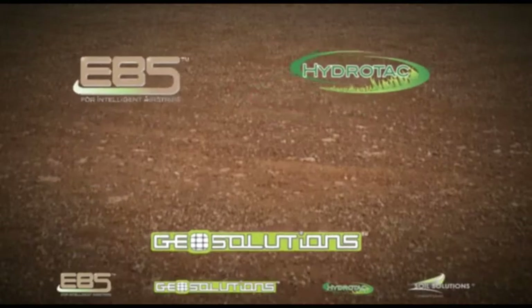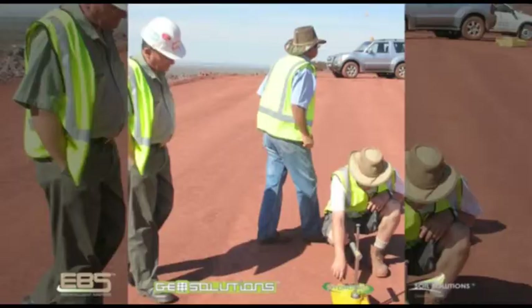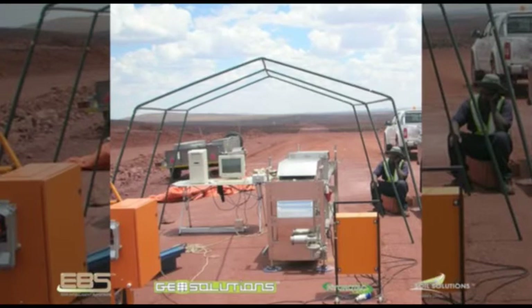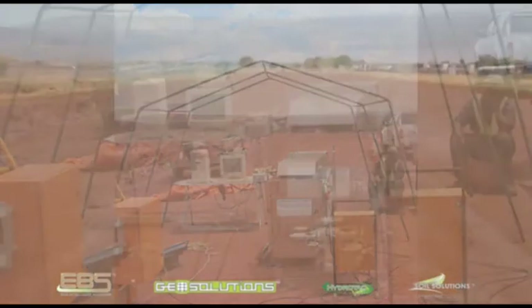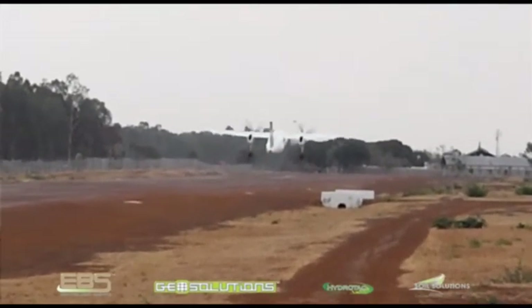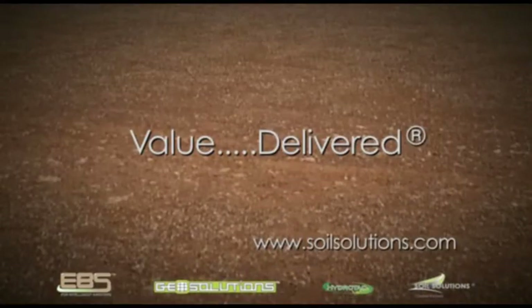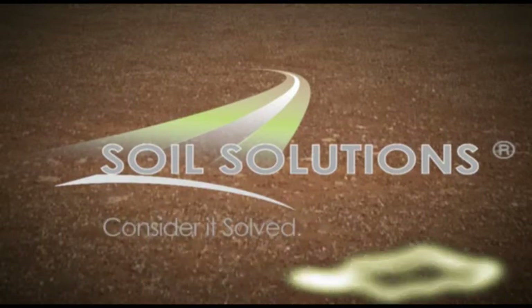Soil Solutions products meet the challenge and exceed clients' expectations through our dedication to achieving the best results through constant testing and utilization of the latest technological advancements and equipment available. We believe that every client has unique requirements and it is our endeavor to provide value engineered solutions to guarantee the best possible cost-effective end result. Soil Solutions — the best choice. Consider it solved.